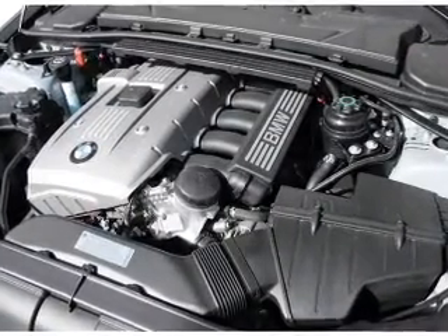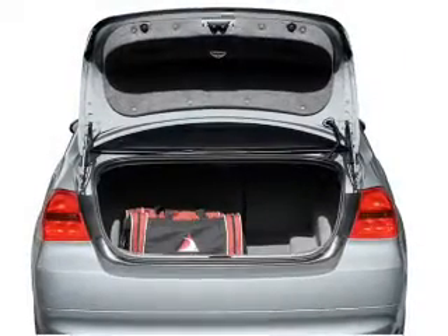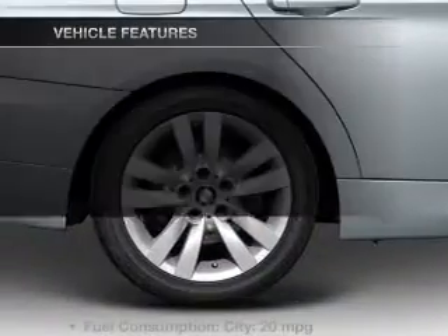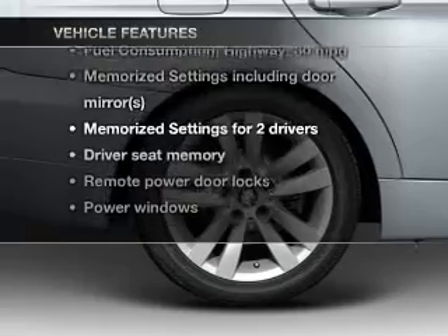Treat yourself to the splendor of a premium sound system. The anti-lock braking system will help deliver you safely to your destination. Let the outside in with a built-in sunroof. Pamper yourself with memory settings. With these notable features, you won't want to miss out on the opportunity to own this amazing ride.